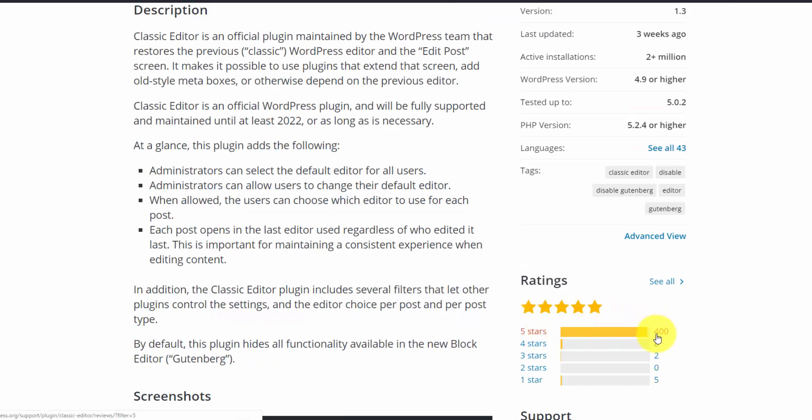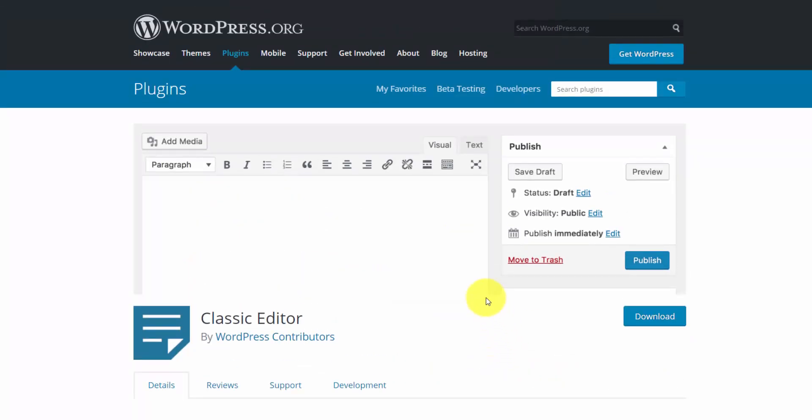Looking at the reviews, people are really happy with this plugin — it has 400 five-star reviews and barely any one-star reviews. The Classic Editor has 2 million plus active installations, likely because many people upgraded to WordPress 5.0 without realizing their entire editing experience would change.